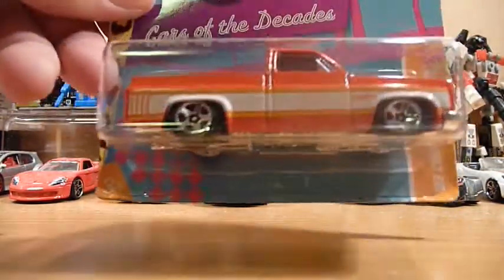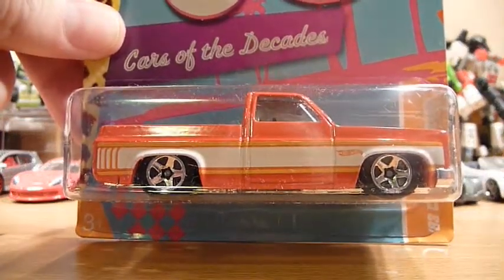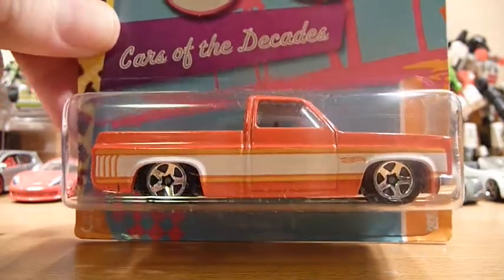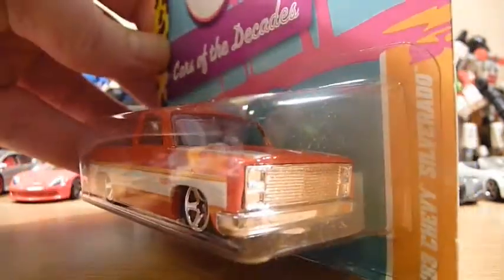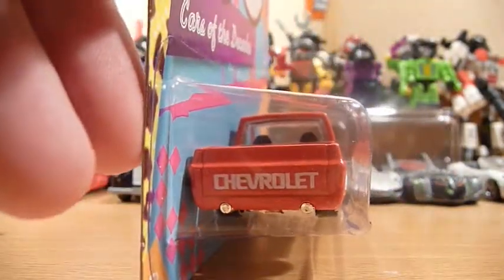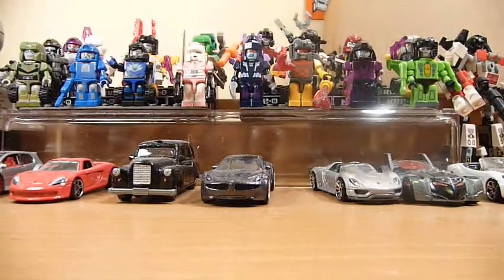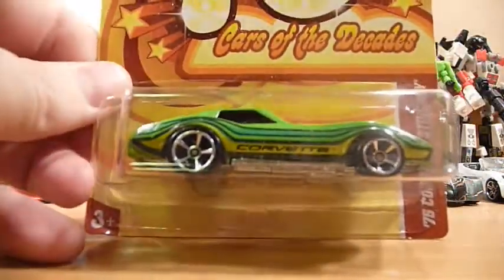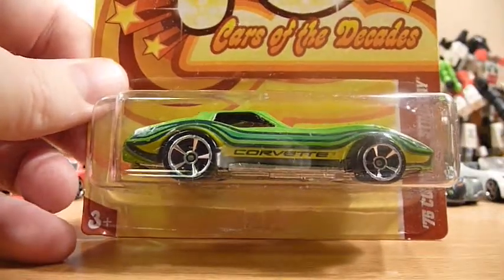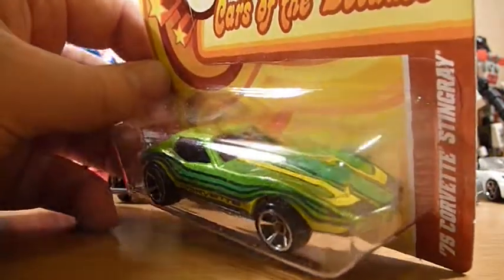We have the '83 Chevy Silverado — sorry, getting a bit tongue-twisted today — with a nice big Chevy on the back there. And we have a '75 Corvette Stingray with a very funky green colour on it.